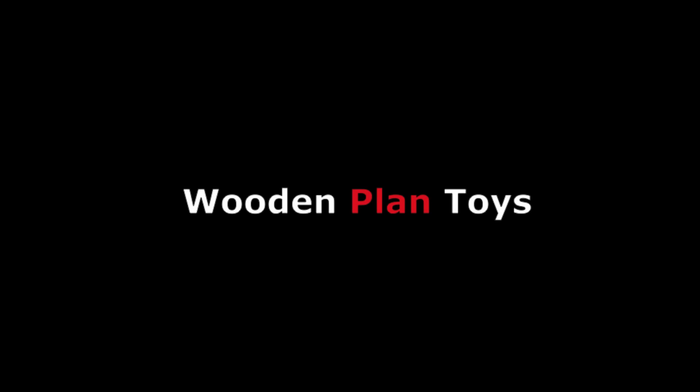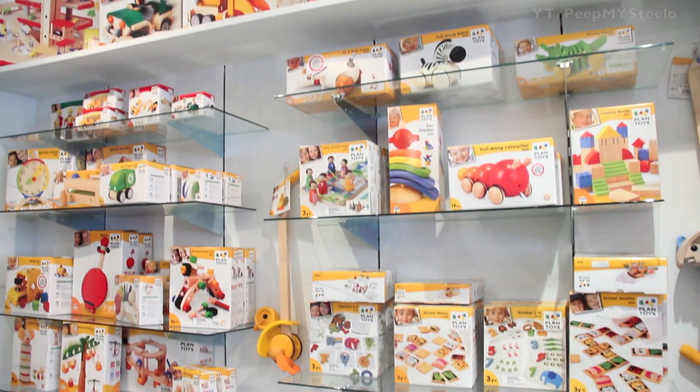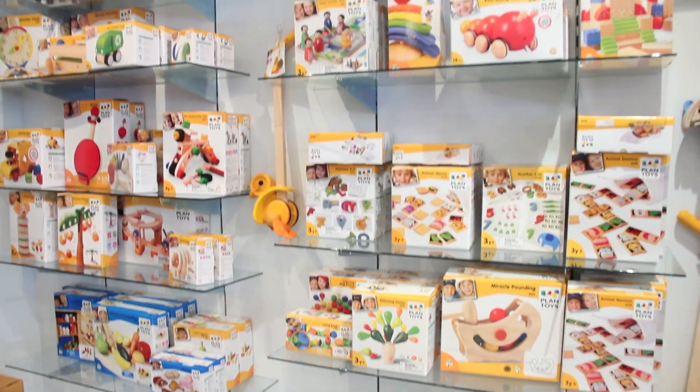We're gonna check out some wooden Plan Toys in this video. They're organic, made of wood, and as you can see they've got a lot of different toys that they make. They're all about sustainable play.